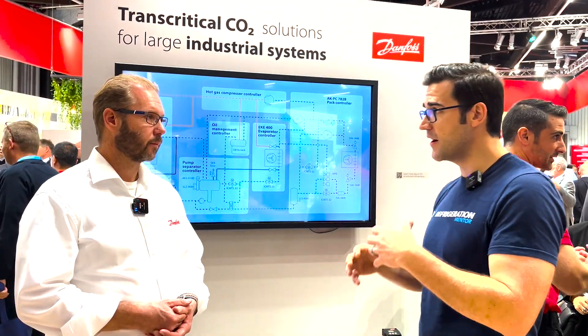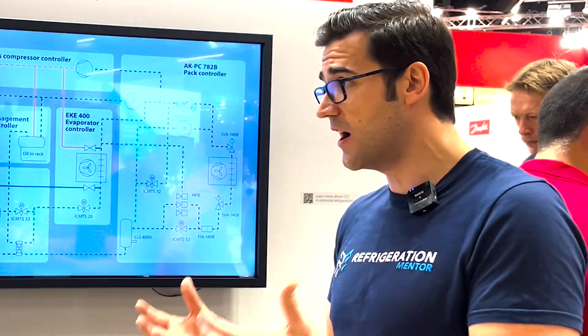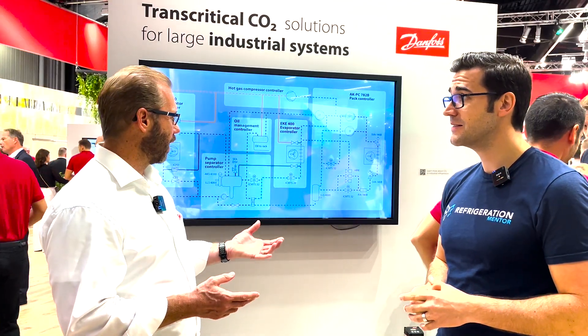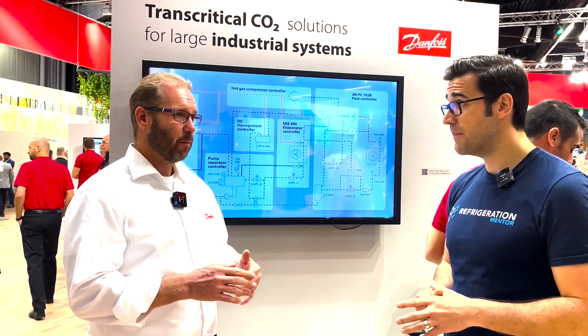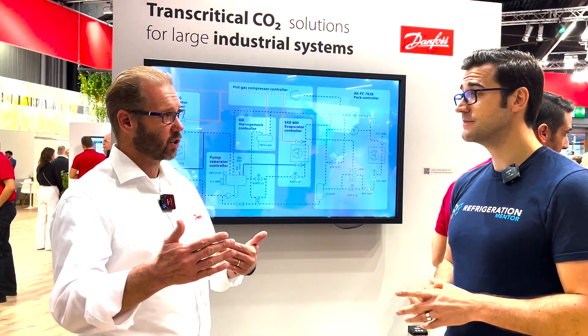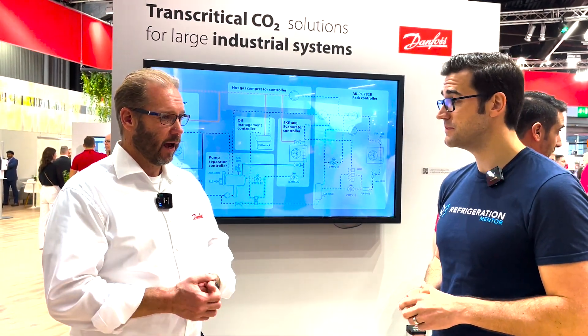We were just talking about the retail space, talking about supermarkets, but CO2 is not only in that space. We also see it in the industrial space, and Danfoss is really big on the industrial side. CO2 is moving everywhere — into smaller systems and bigger systems. It took some time because in huge industrial systems, ammonia is still the biggest refrigerant out there, and that will stay because it's a great refrigerant. But CO2 is taking some part of that lower industrial segment.